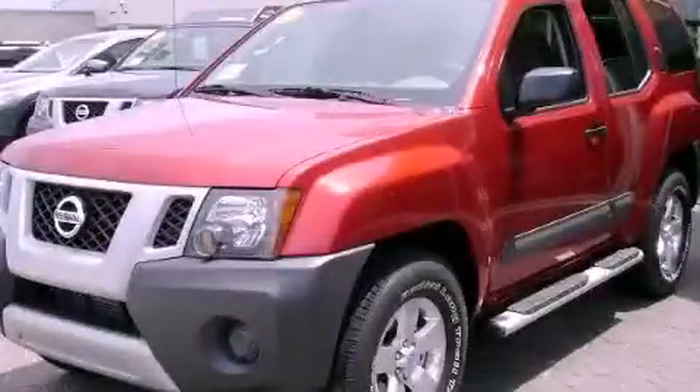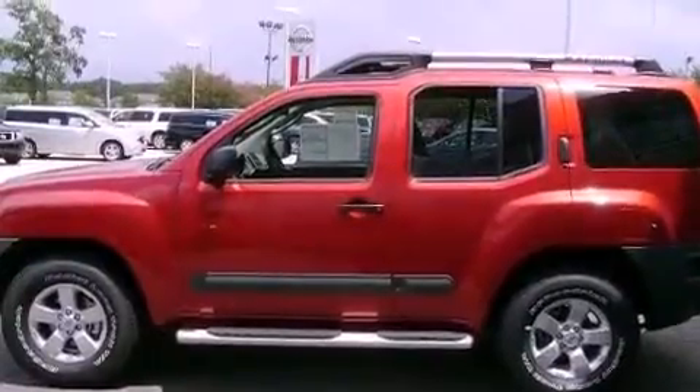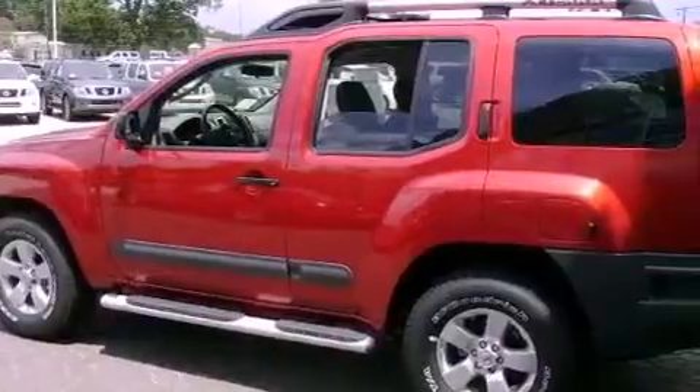This is a brand new 2012 Nissan XTERRA, a vehicle ready to take you anywhere. It features a 4.0 liter 6-cylinder engine and a 5-speed automatic transmission.